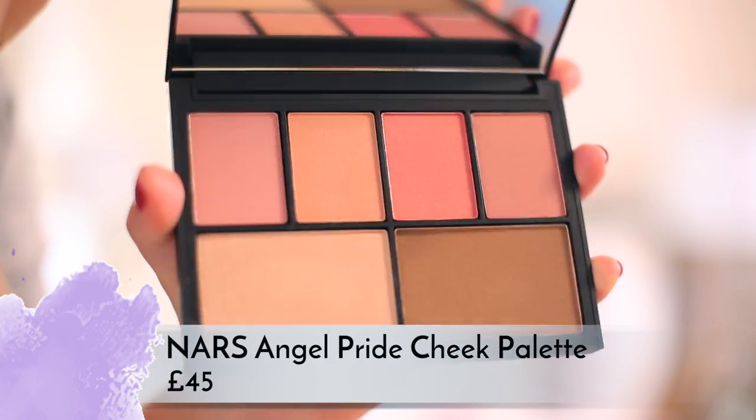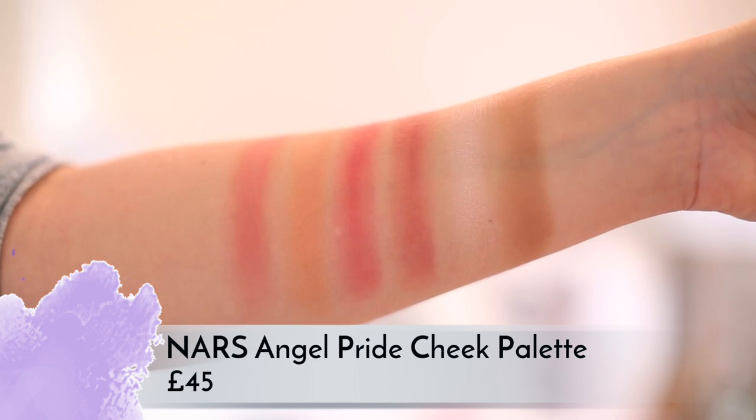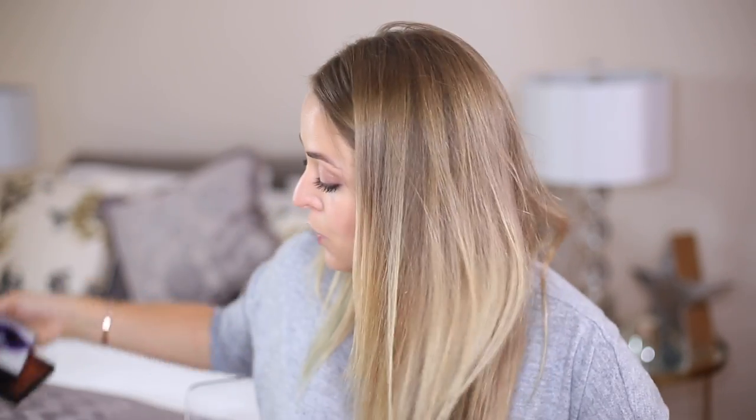That NARS contour palette is 45 pounds. Then they have another palette which is personally my favorite — the Angel Pride palette. This one has four blushes, a bronzer, and a highlighter, and for me that just covers all your bases. It's got Laguna bronzer, and the highlighter color is Hot Sand which is just beautiful — not too shimmery, just a really gorgeous glowing color. The packaging is stunning, again 45 pounds.